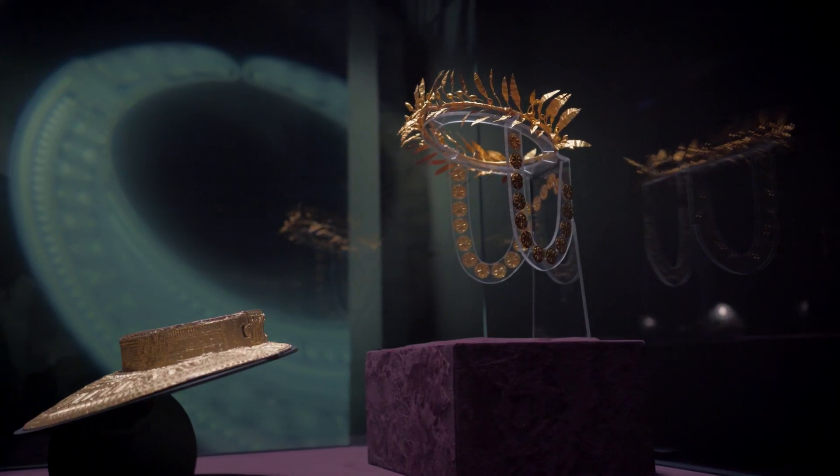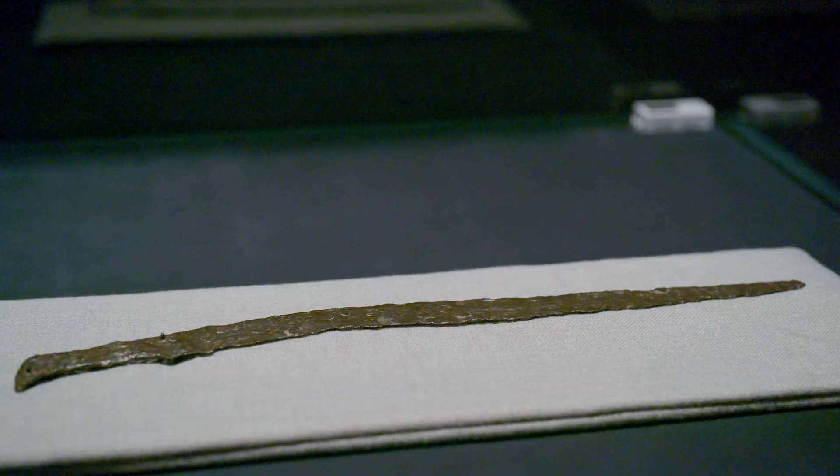Also in terms of what they're made out of, we have different items made out of gold, out of silver, out of amber, out of iron.